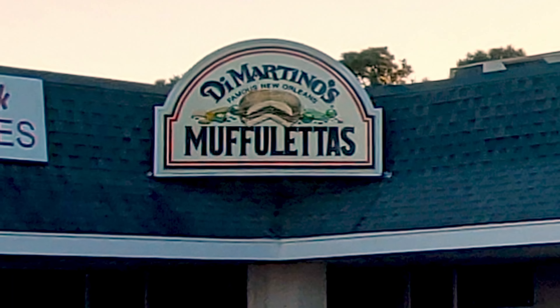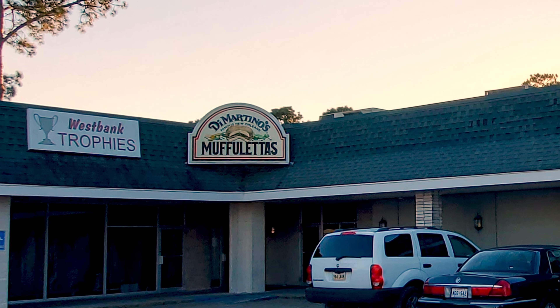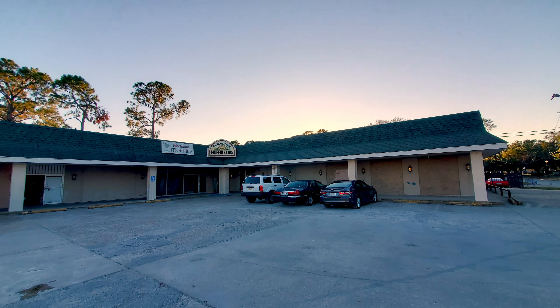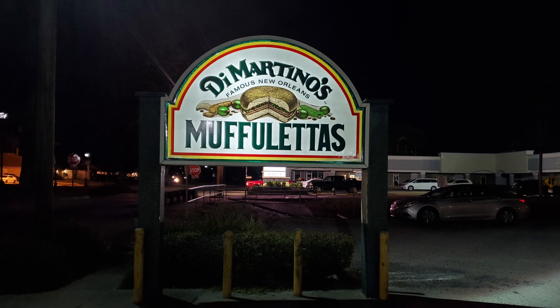Thanks so much to all of you out there for tuning in to the Nolajent channel, especially to my Patreons. If you would share this video with any of your friends or contacts who would enjoy it, it really would help me with the YouTube algorithm. Tune in next time for more good food, good times, and good people. Thanks for watching — I really appreciate it. If you would click on the little circle here with a picture of my head and subscribe to the Nolajent channel, it would really help me a lot. Thank you.